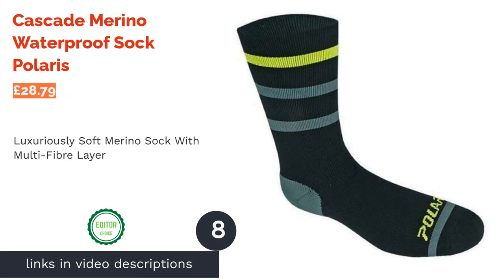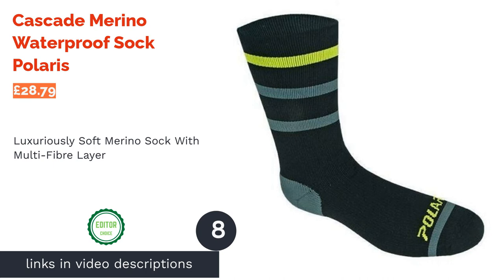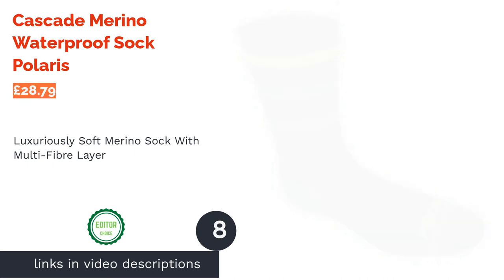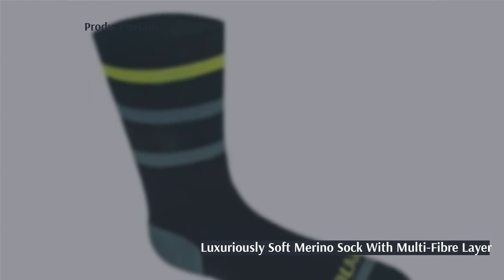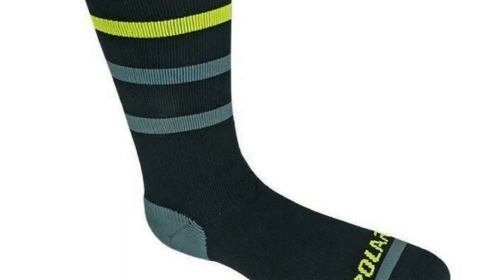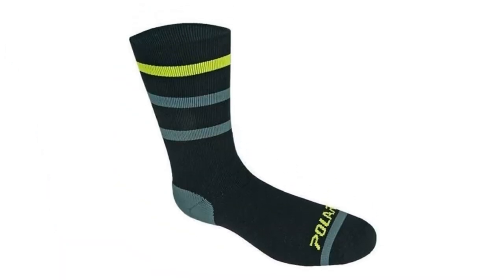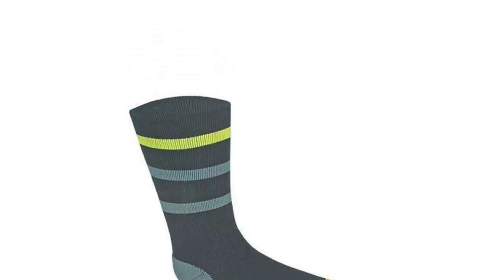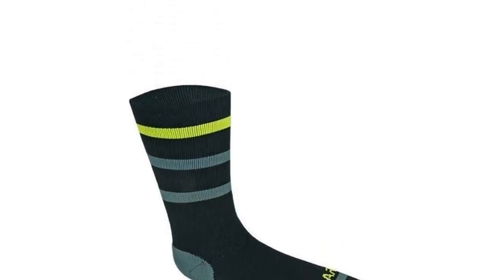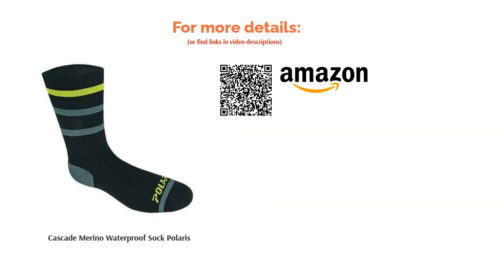The next product is the Cascade Merino Waterproof Sock by Polaris. Polaris Cascade translates to challenge or defiance, so grab a pair of these if you need some encouragement to face the cold. Their merino blend and generous cuff will keep both your feet and legs snug, perfect for tucking into winter tights. These socks have technical multi-fiber three-layer construction with a waterproof and breathable membrane. The footbeds are well padded for added comfort and the inner lining offers extra insulation — a cozy and stylish pick for all.